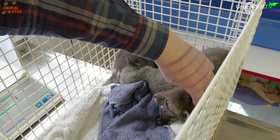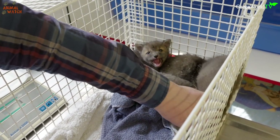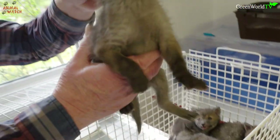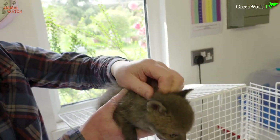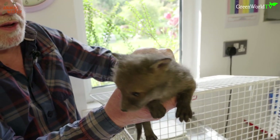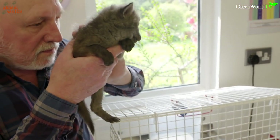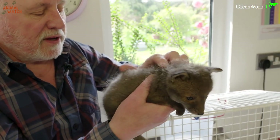All I know at the moment is that they came from a demolition site. They're quite bonny — there's a little bit of dehydration but nothing very much, good body weight. No smell of mange on them or anything.